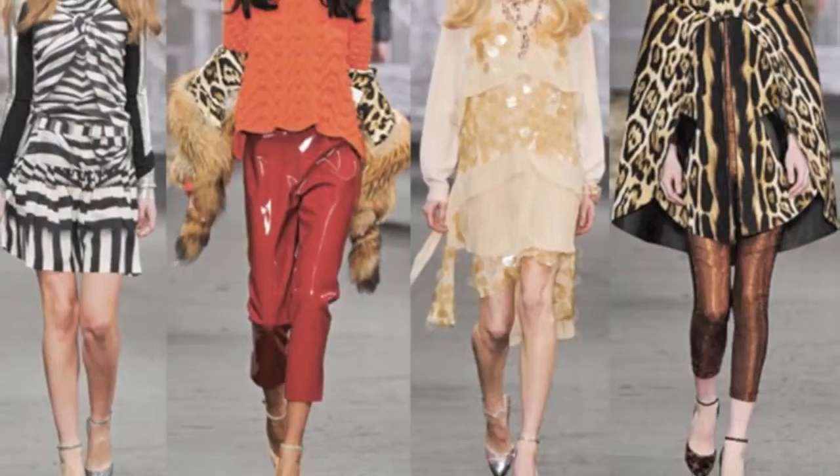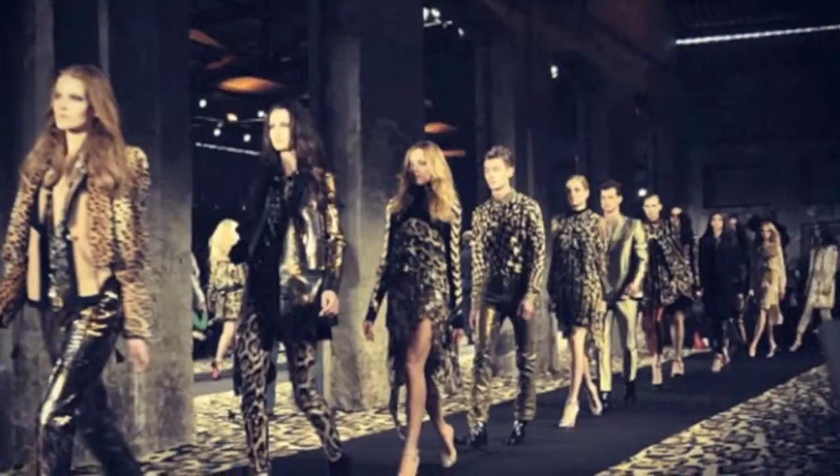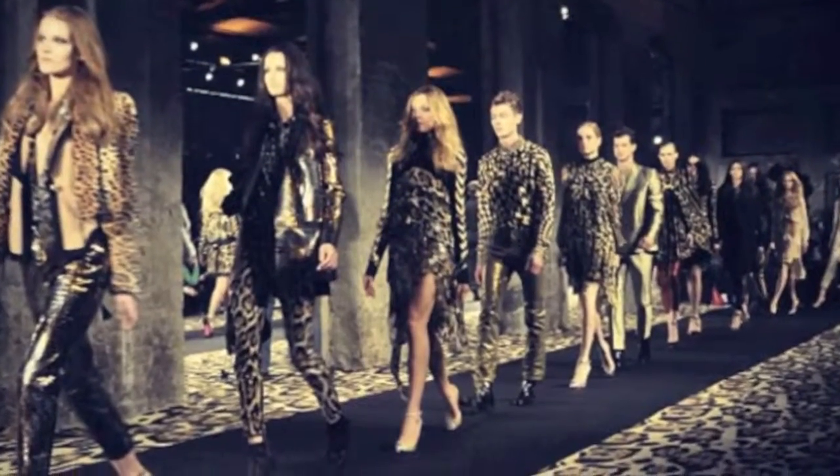First I'm going to start off with the immediate trends. Obviously, animal print. This is a very leopard print, which normally I'm not that big into prints, but I actually really like this.